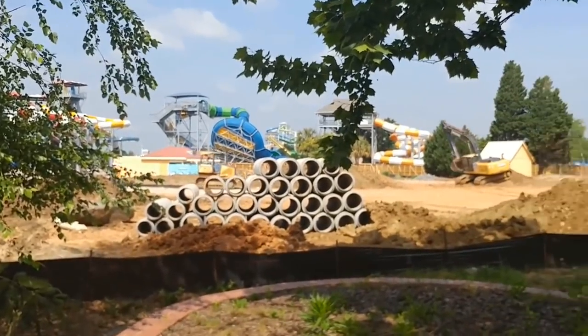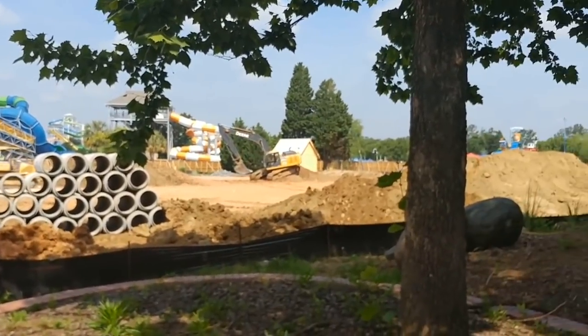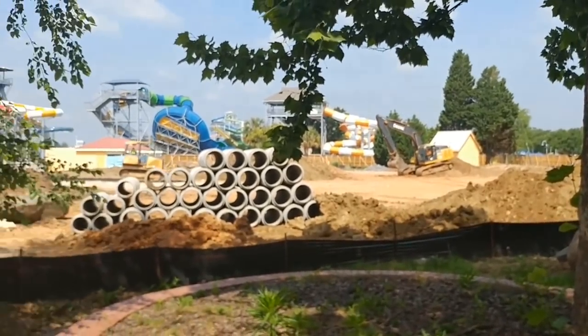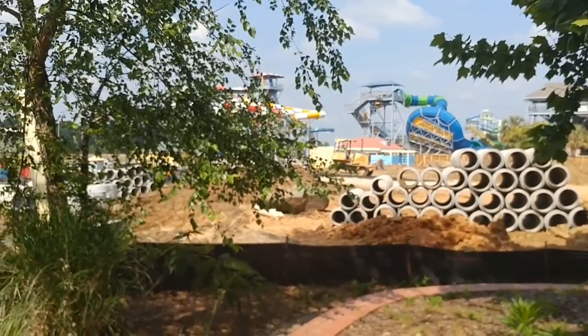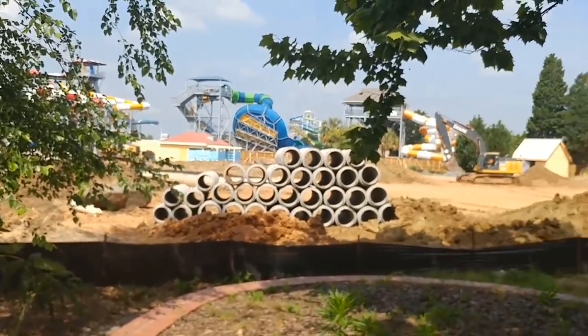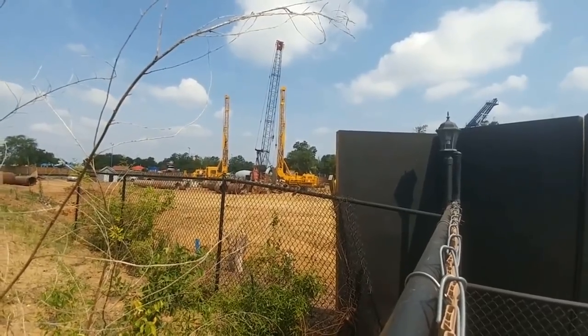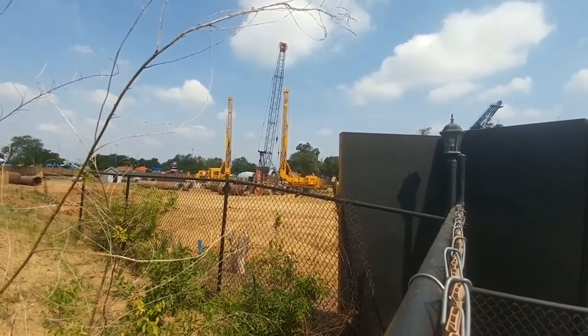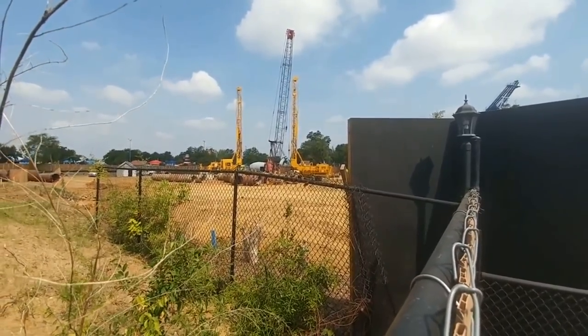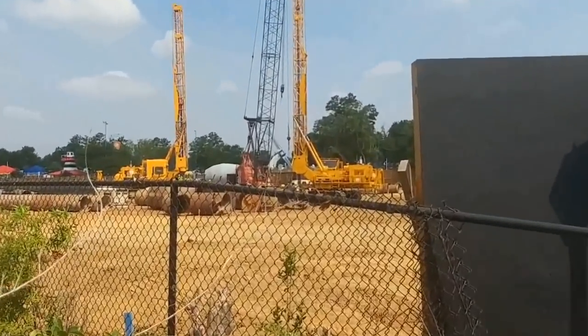Here you can see a lot of the waterwork they're laying down. In my opinion, this is probably for the coaster — we've seen the same thing at Wonderland. It could also be for future expansion, since this coaster is right next to the water park, so they could just be planning ahead and laying down all that waterwork. It'll be very interesting to see once they announce this coaster on, it looks like, August 30th — and that's a discussion in itself.